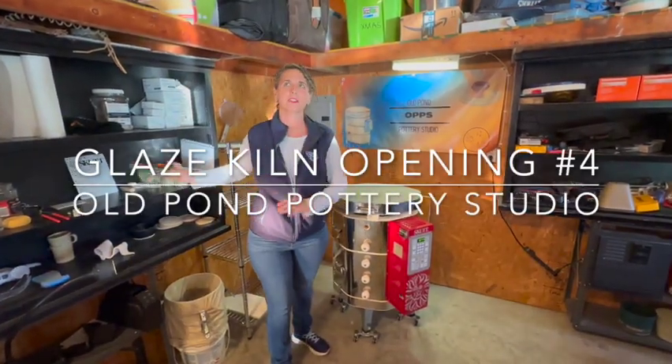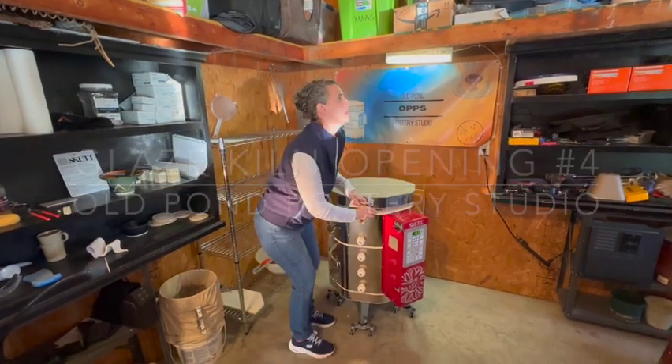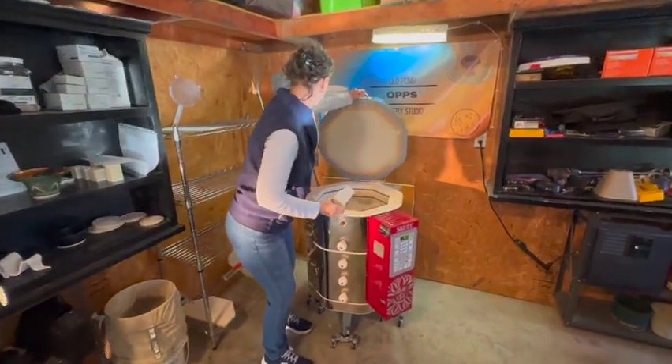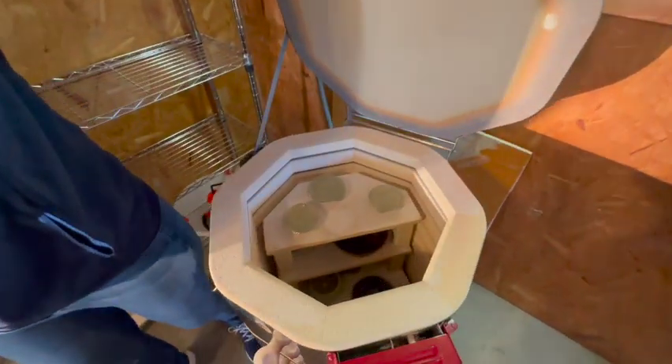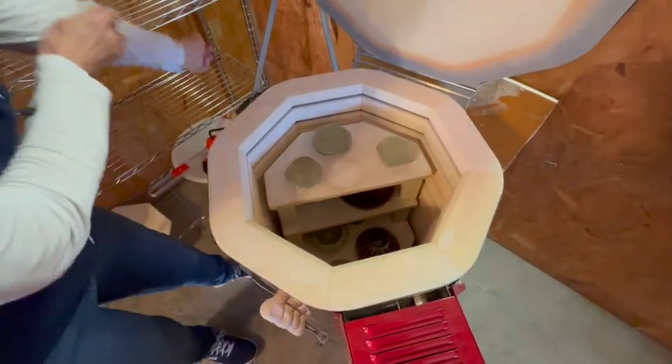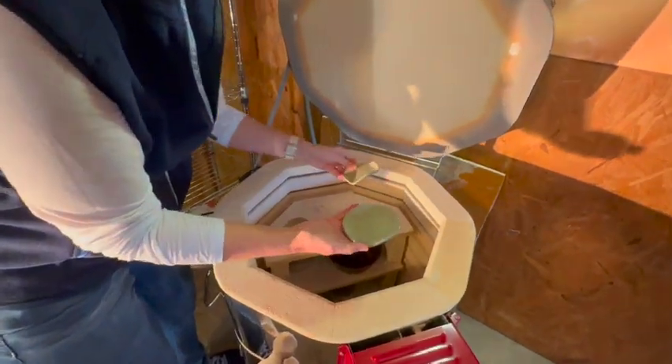Hey everybody, this is glaze kiln opening number four. Today is Super Bowl Sunday, I am supporting my team, and one of these days we're gonna win a Super Bowl. All right, let's see here, top shelf.